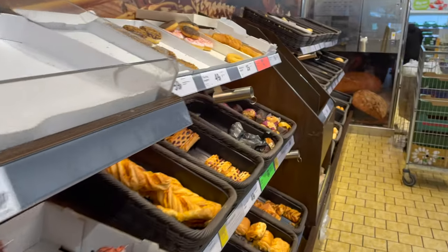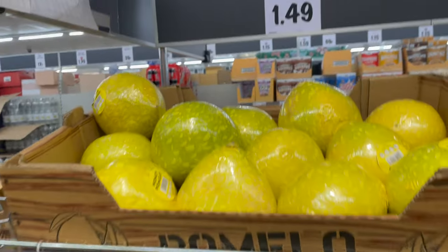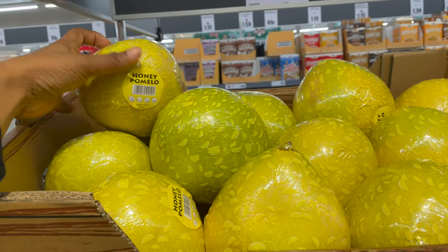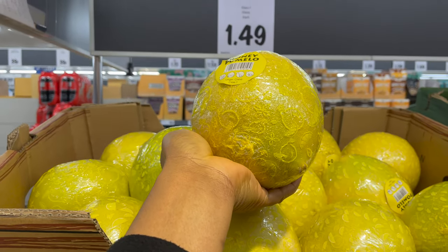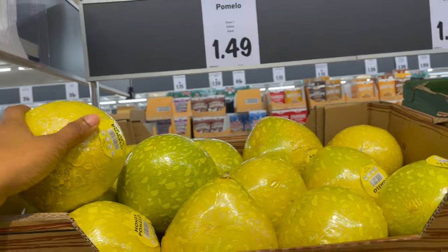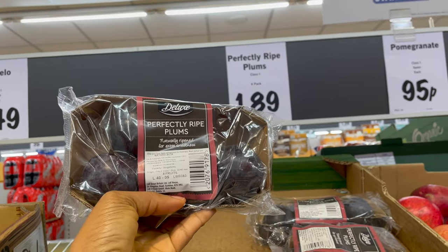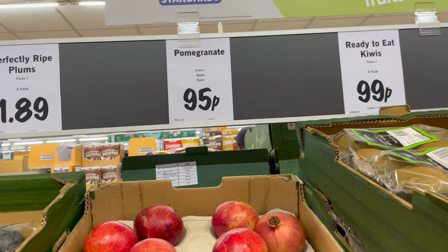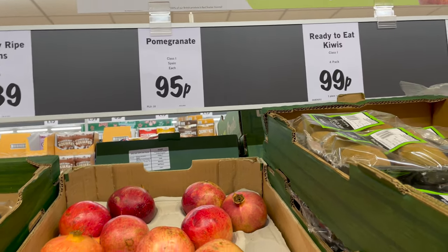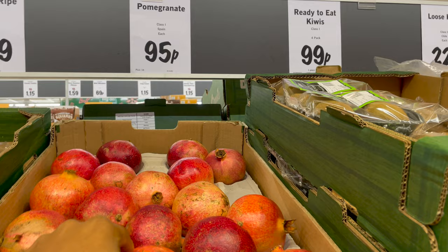I haven't been to Lidl in over a month and I was pleasantly surprised they've added more fruits and the store just looks different. For example, I saw this honey pomelo for just £1.49 — it's so colorful. They also have perfectly ripe plums for £1.89, and this plum granita for 95 pence. Ready-to-eat kiwis are 99 pence for a pack of four.